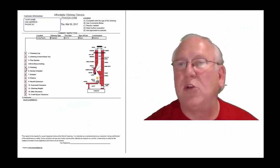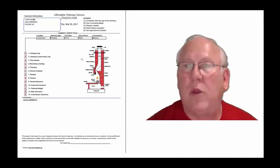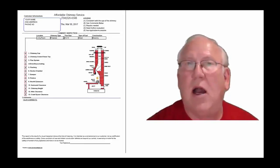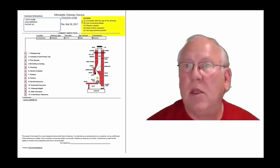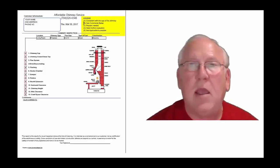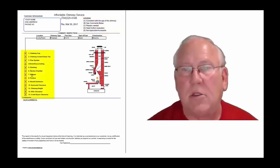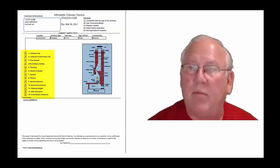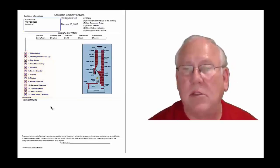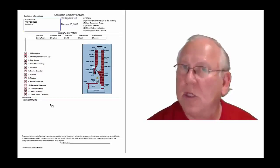Now let's take a look at the inspection report and see how it reads out. This is a generic report — this is exactly what you will get, only your information will be filled into all these blanks. The upper right-hand corner of the report is the legend. Each one of these initials pertains to something: A is consistent with the age of the chimney, B — see comments below, C — repair is needed, D — further evaluation needed, or E — not applicable. They're placed into the boxes next to the parts of the chimney that can be identified in this diagram, and you'll find my comments below.